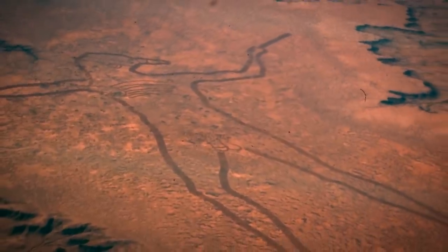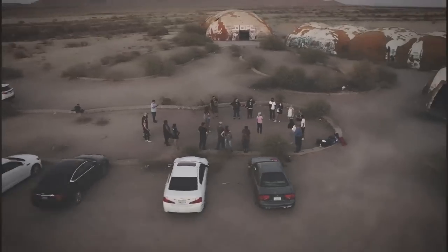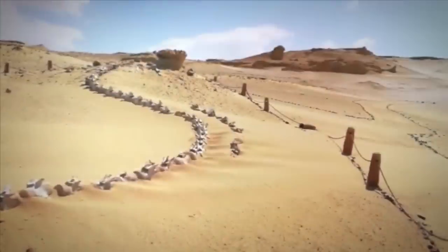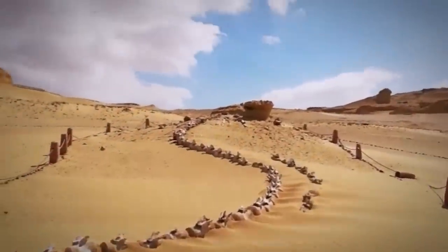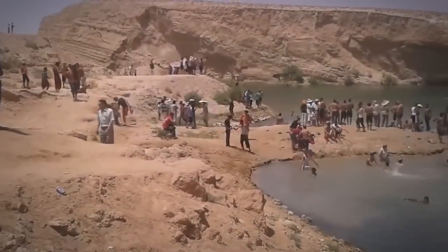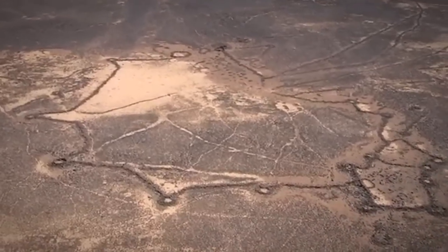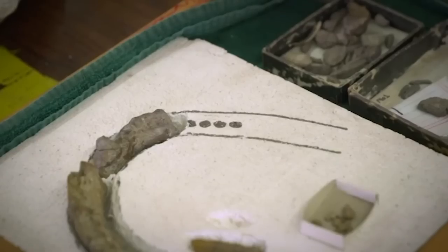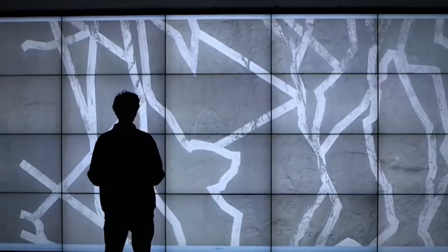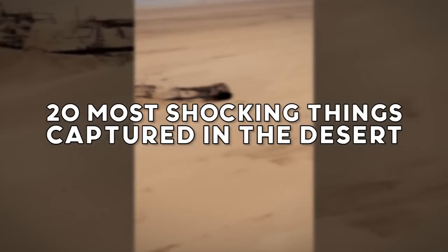People have a variety of uses for deserts. Often people visit to see the beautiful sandy colors and rock formations, the open sky — it's a quiet place to get away from cities and spend time in the open land. The desert offers many types of recreation too: rock climbing, hiking, and dirt biking. Mining, grazing, road building, and utility projects take place there as well. From the remains of dinosaurs long extinct to the massive strange formations captured by satellites soaring through space: 20 Most Shocking Things Captured in the Desert.